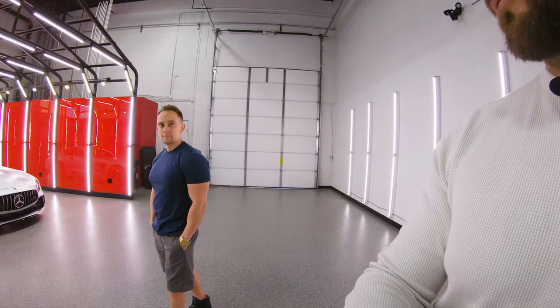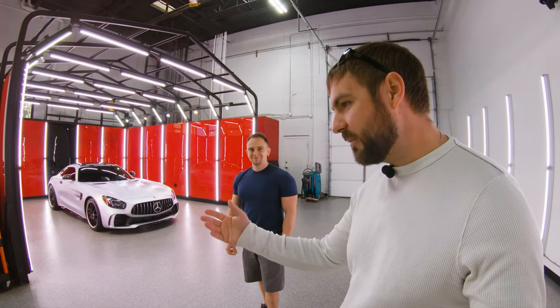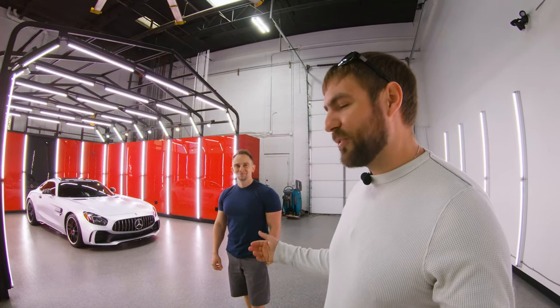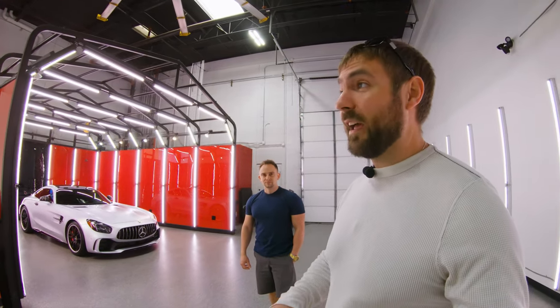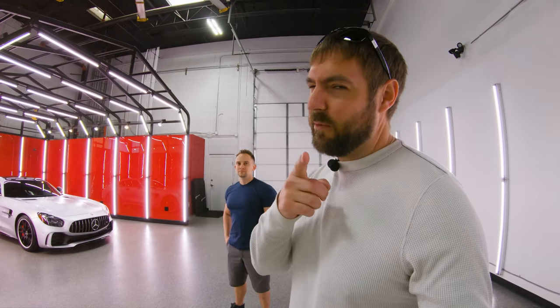That's the thing — you want professionals to do a job that you want done right. Well Chris, man, it was great seeing you again. I appreciate you opening the shop on your day off and letting me come check it out. That's why these guys are awesome. So with that, I hope you guys enjoyed. This is what a real detailing shop looks like — if you take your car to a place and it doesn't look like this, you might want to turn around.